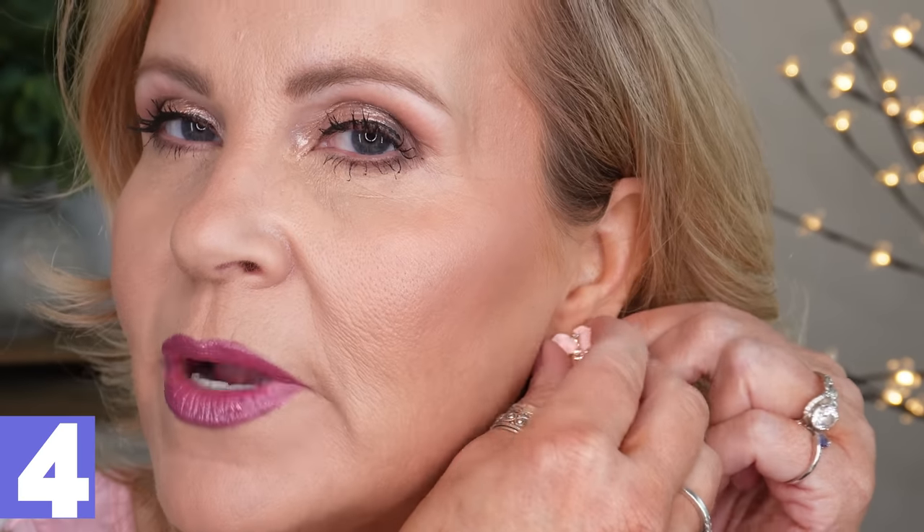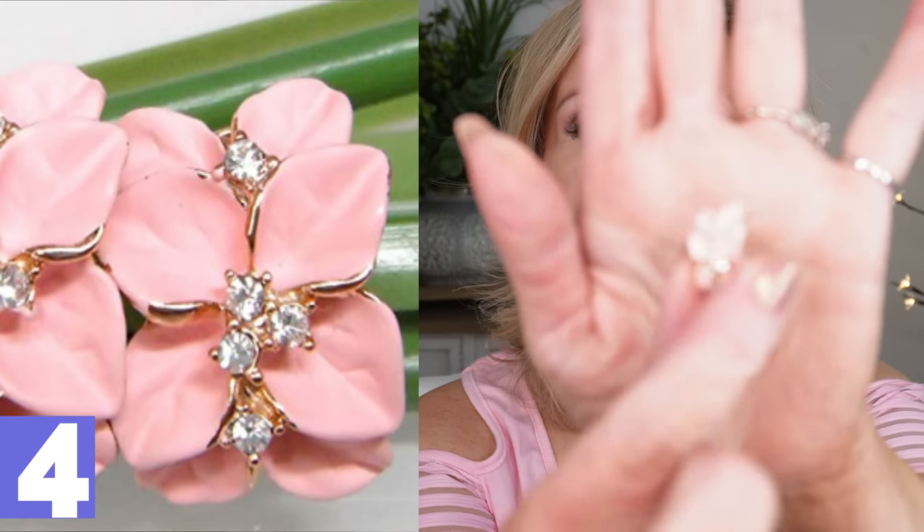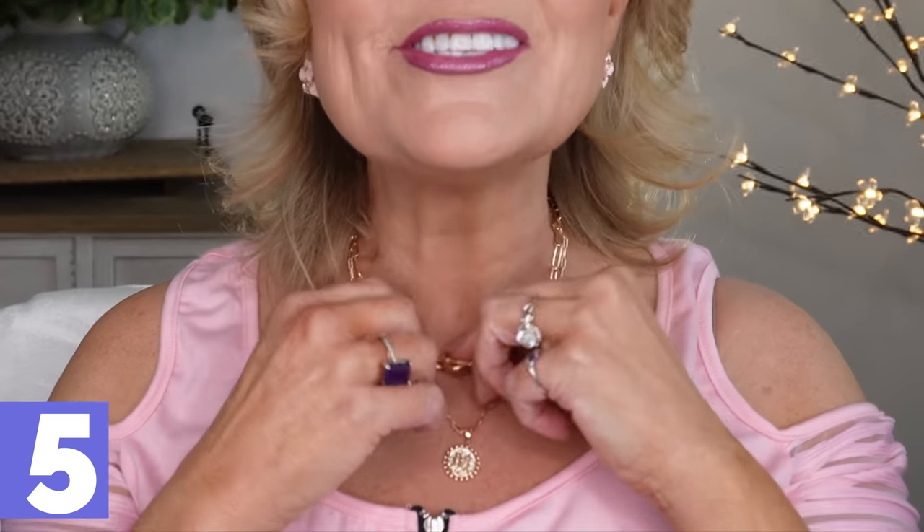I also wanted to share the earrings I have on — I am in love with these. They're enamel earrings with a lever back in pink, and they come in tons of other colors. Then there's my necklace — it's a two-piece necklace with a medallion that has my initial on it and a really cool toggle clasp. I love the way it lays together.